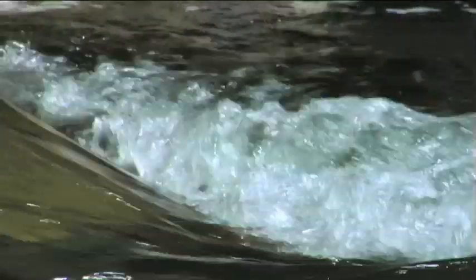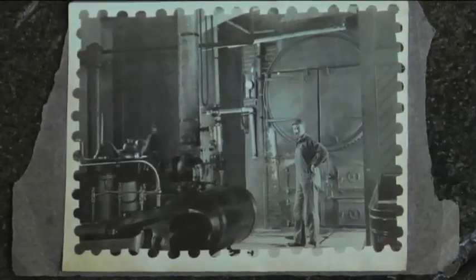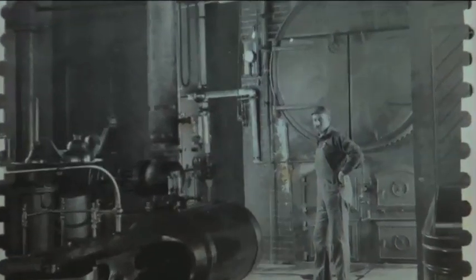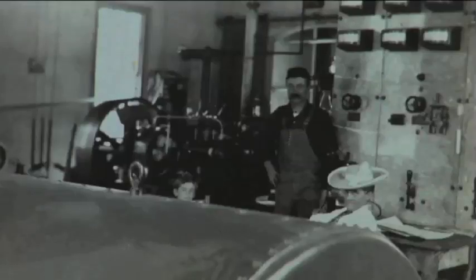The house was built not as a residence but as a historic power plant that burned redwood and used the water from the creek to create steam to generate electricity. I have a number of photos of the house as it was when it was a power plant.